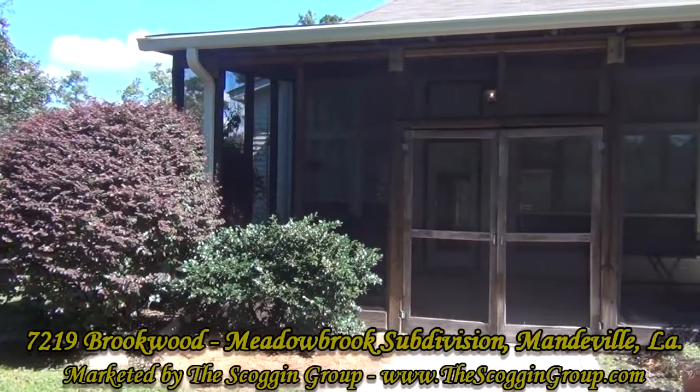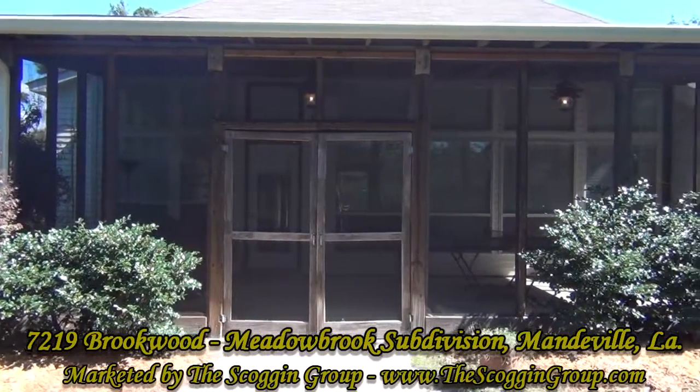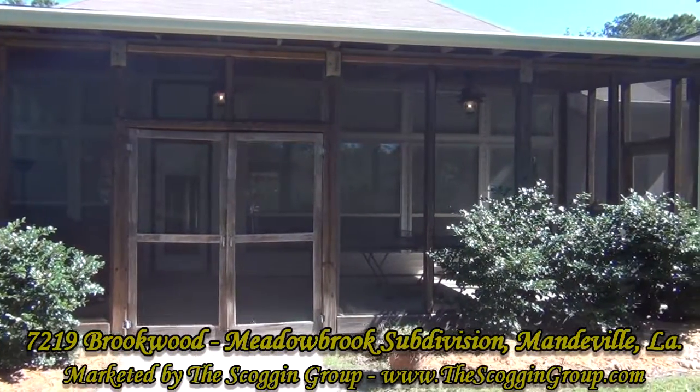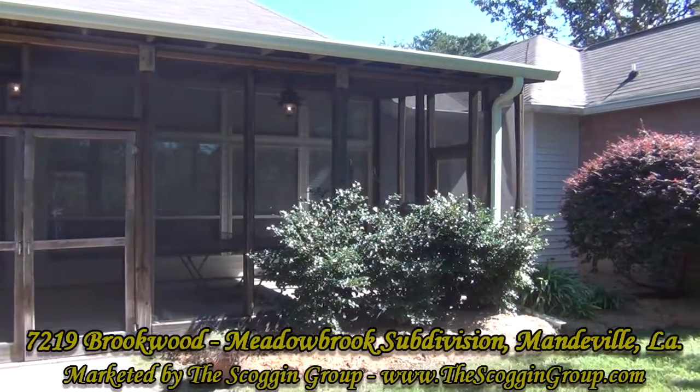For more information or to schedule a showing at 7219 Brookwood Drive, located in Meadowbrook Subdivision in Mandeville, Louisiana, please visit www.theskogangroup.com.